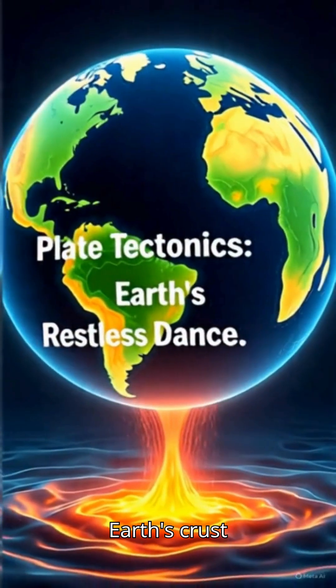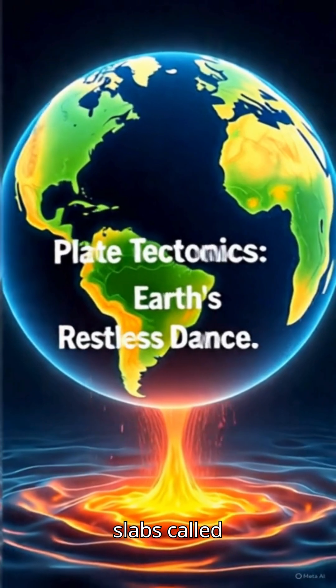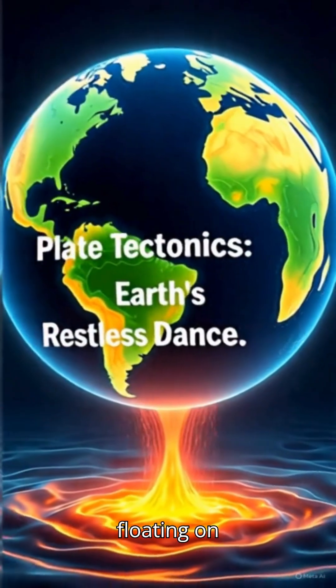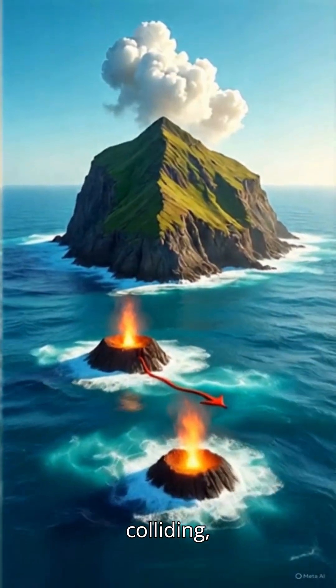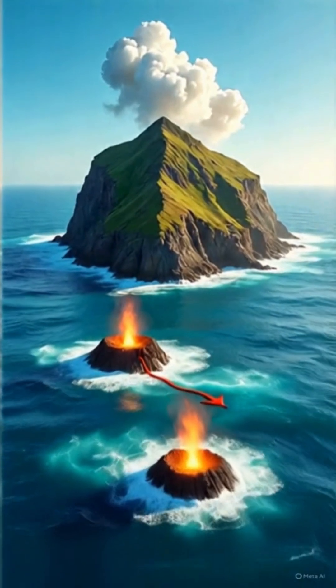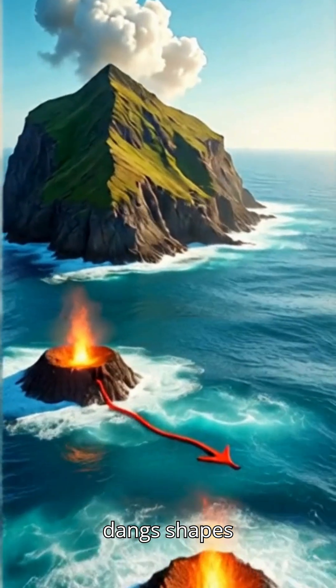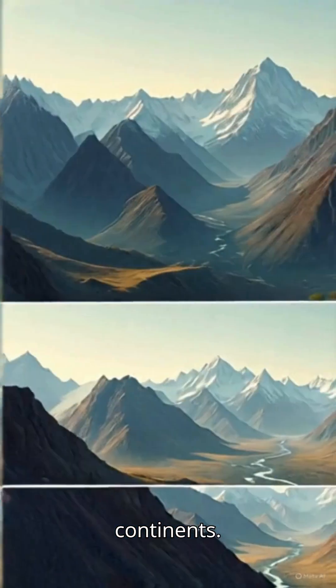Picture Earth's crust as a massive cracked eggshell, split into giant slabs called tectonic plates. These plates, floating on the molten mantle beneath, are always on the move — colliding, drifting apart, or sliding past each other. This restless dance shapes our planet, creating mountains, triggering earthquakes, and forming continents.